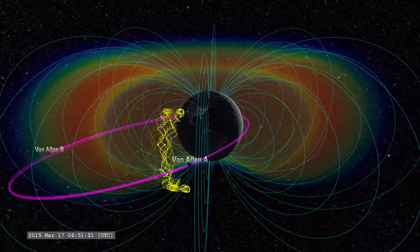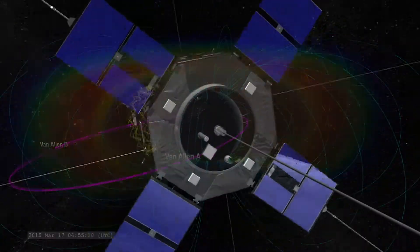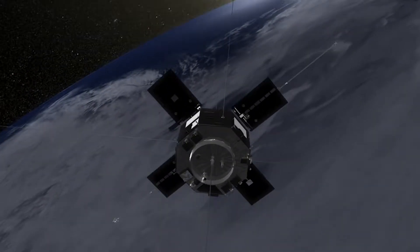In that region, we need to learn and understand the processes that create these high levels of radiation so that we can better design spacecraft to avoid any bad effects from the radiation.